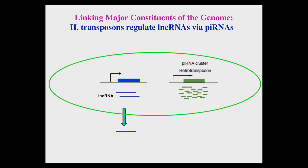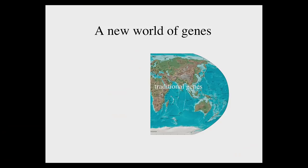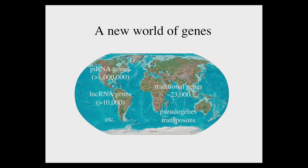To further summarize the second part of my talk: if you liken our genome to the Earth, then traditionally we have been focusing on the old world — about 23,000 traditional genes — often forgetting the presence and function of pseudogenes and transposons. Several years ago, my lab's work and that of others allowed us to land on a completely new world with piRNAs, lncRNAs, and other kinds of RNAs. Today I hope to have illustrated that these two worlds are tightly linked. piRNAs can regulate the expression of traditional genes; piRNAs can regulate lncRNA expression; transposons can even regulate the expression of traditional genes; and pseudogenes can regulate the expression of their corresponding active genes.